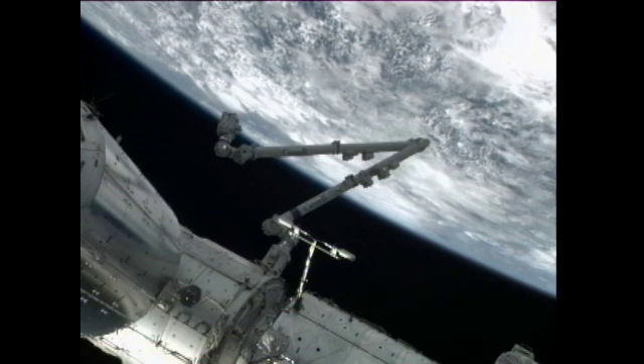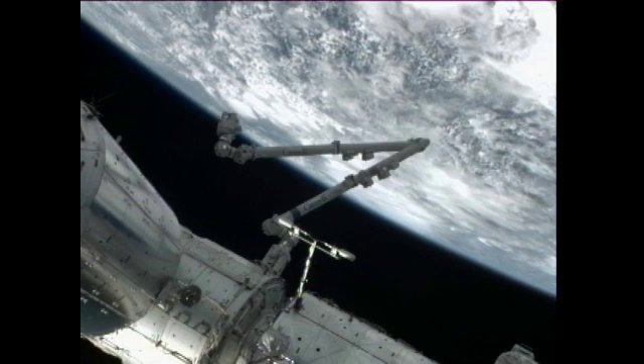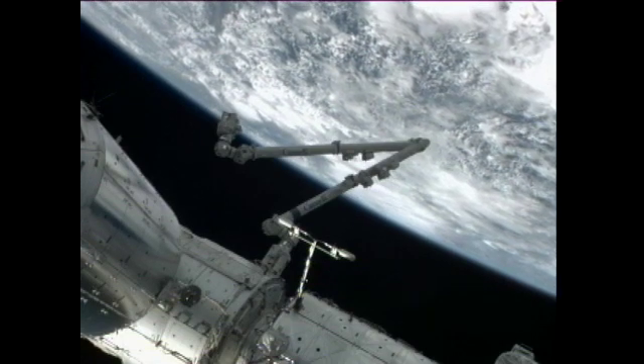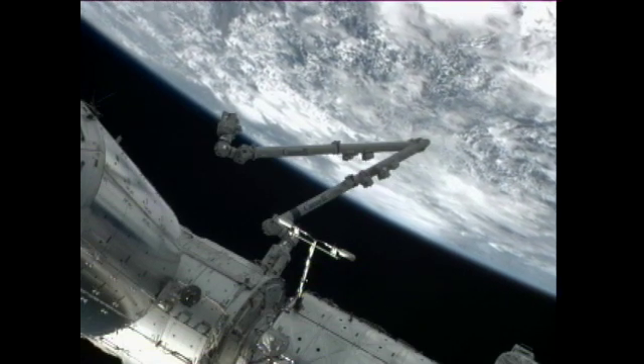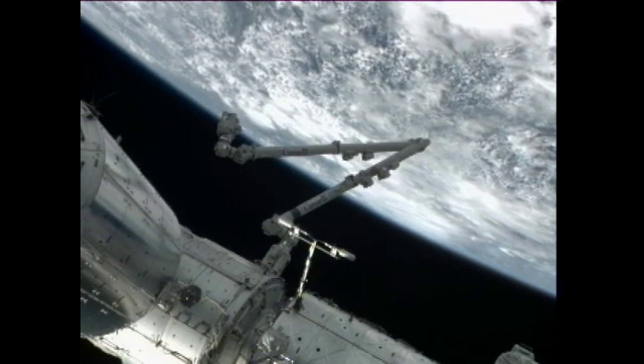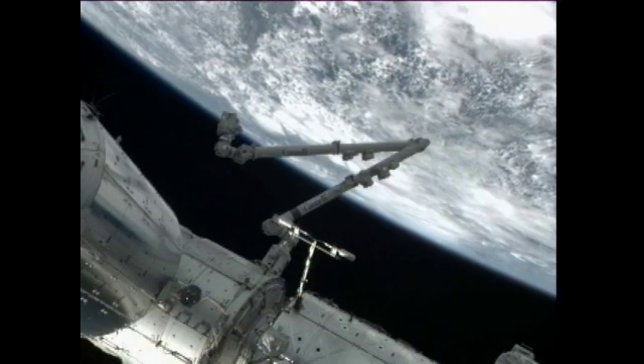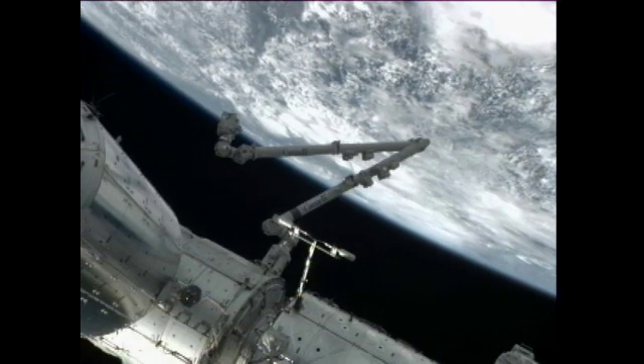Kuipers has also been doing some swapping this morning. He's been swapping telemetry cables from the KU antenna group number two to number one. This will provide better television for us here at the Johnson Space Center as we capture images from the International Space Station.